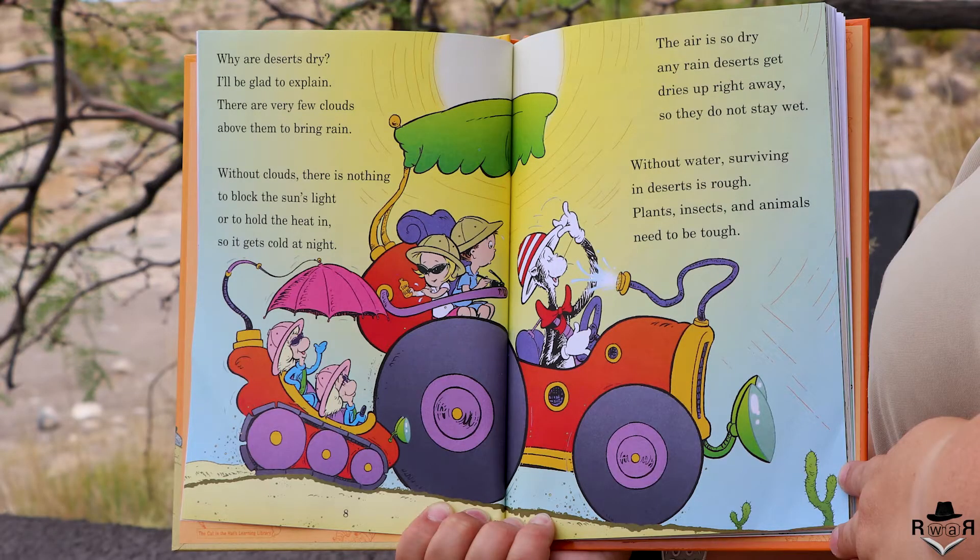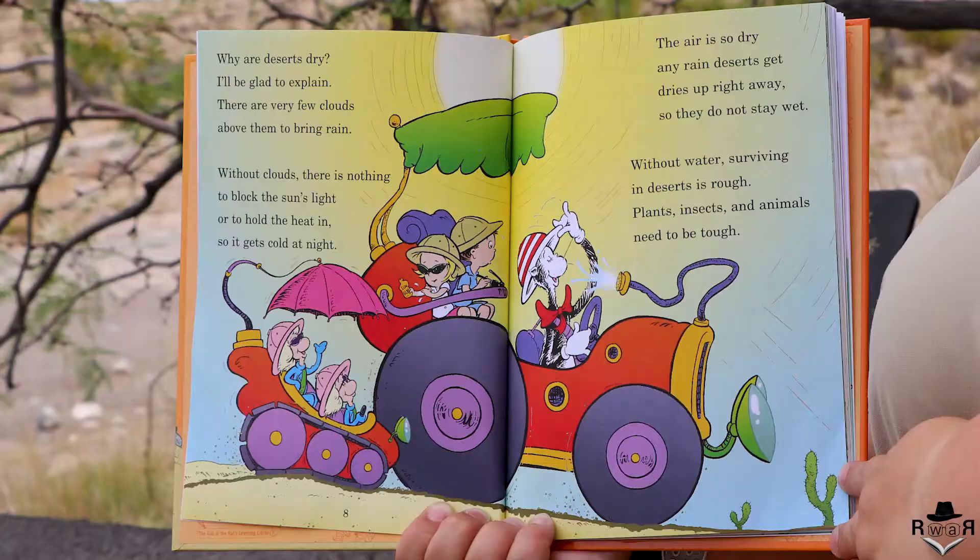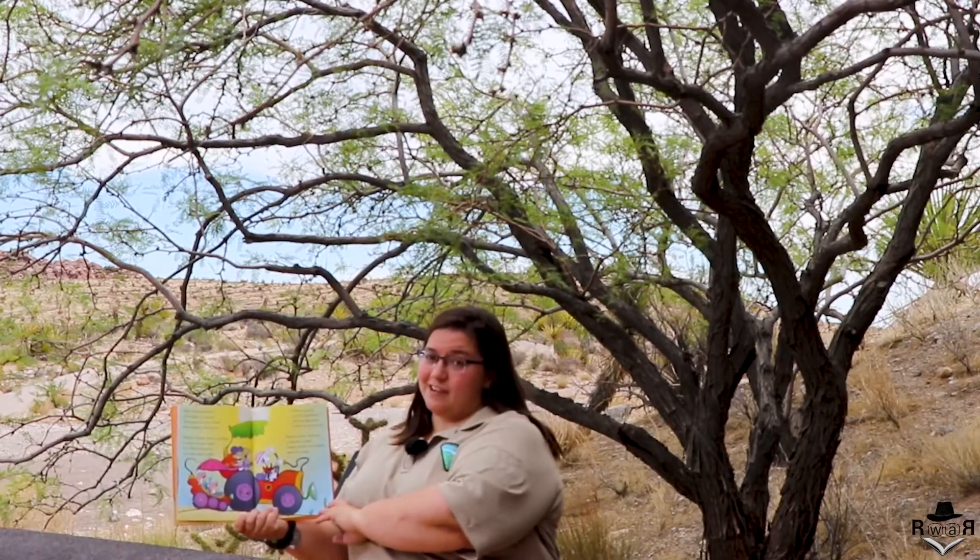Why are deserts dry? I'll be glad to explain. There are very few clouds above them to bring rain. Without clouds there is nothing to block the sun's light or hold the heat in, so it gets cold at night. The air is so dry any rain deserts get dries up right away, so they do not stay wet. Without water, surviving in deserts is rough. Plants, insects and animals need to be tough.